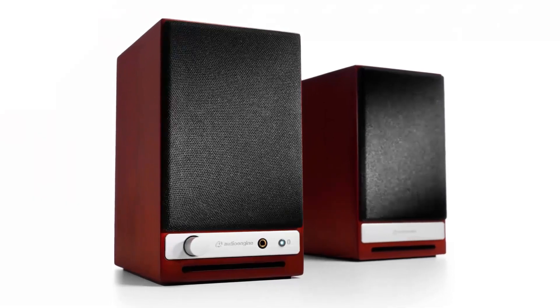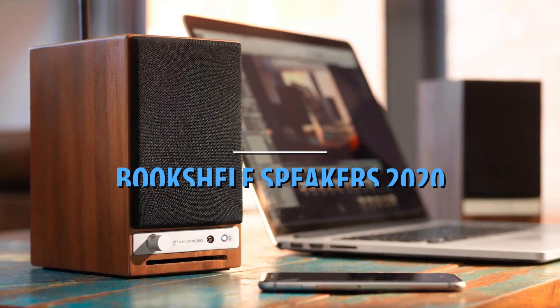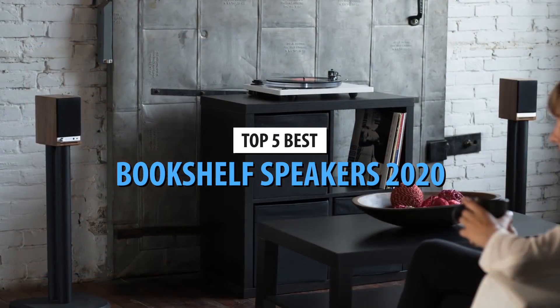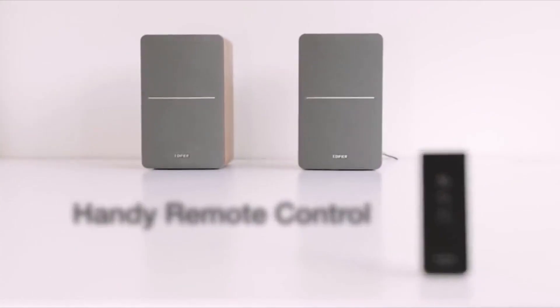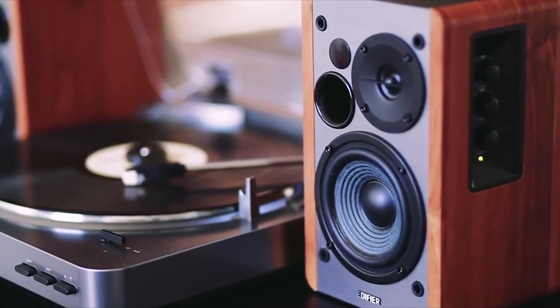Bookshelf speakers serve two functions: they are supposed to sound good, but they should also look the part. With that in mind, we've scrounged the market for the best bookshelf speaker models in 2020, and we have come up with the following list comprised of budget models, wireless speakers, top-value speaker configurations, and the finest model you could sport for the buck.